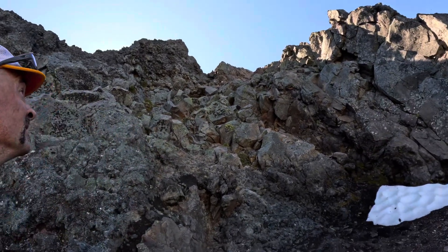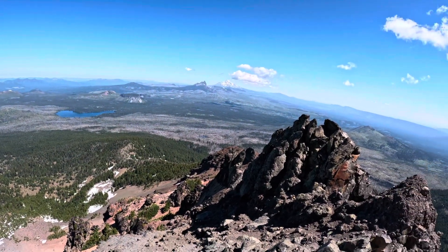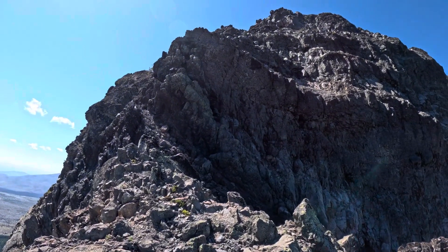I zigged when I should have zagged, so now we get to climb up this to get where we're going. Alright, making our bid up to the summit block, up around that rock and all the way to the top. This is a good point to take a little break, get some water and a snack, and rest up for this last push. I really gotta take this slow — make sure your footholds and handholds are secure, because this rock gets crumbly and a rock that looks like a good hold can easily come down the mountain.